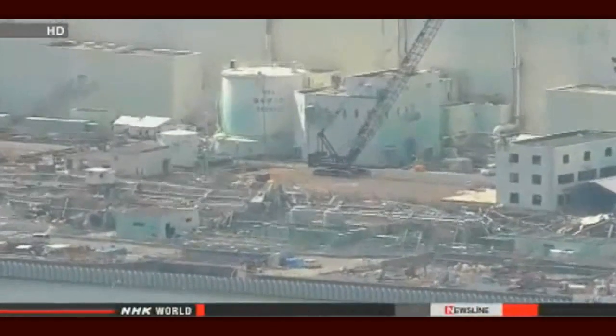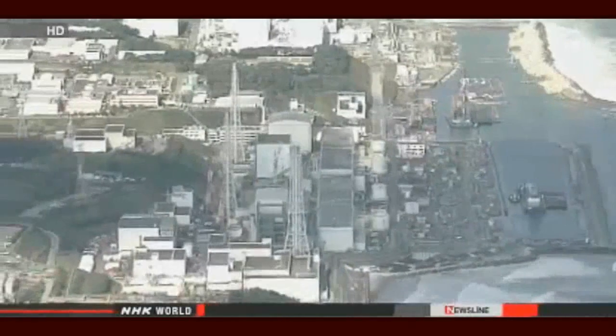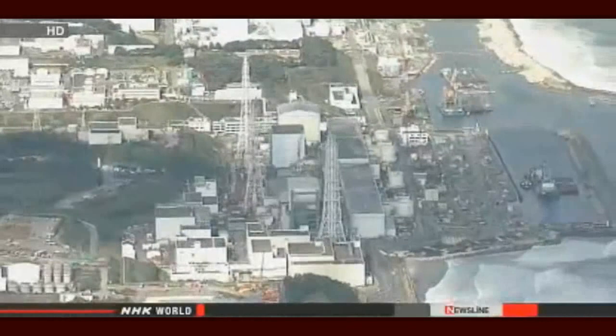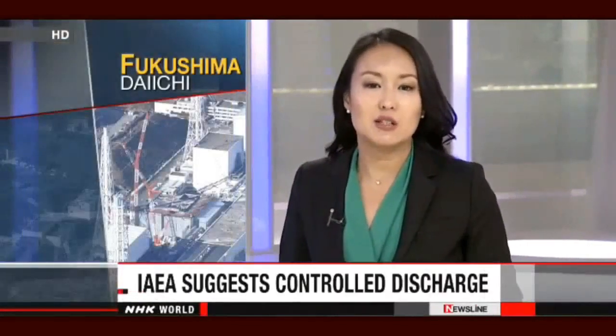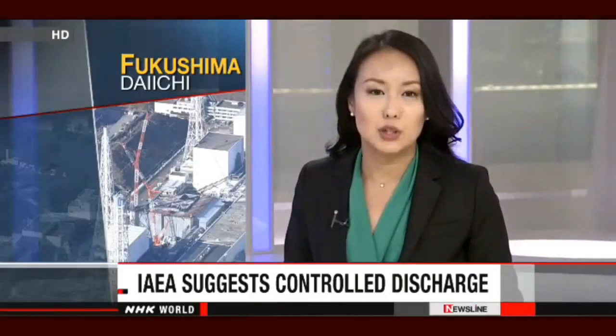TEPCO officials believe the radioactive water is leaking from an underground tunnel that extends from the reactor buildings toward the ocean. They say they've been taking measures to prevent the tainted water from reaching the sea, but have yet to determine the exact source. The International Atomic Energy Agency has lent their expertise to the people in charge of Fukushima Daiichi, telling them to examine all options necessary to treat contaminated water at the nuclear plant.